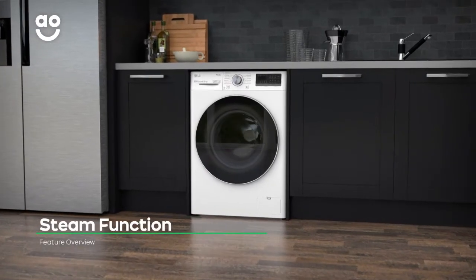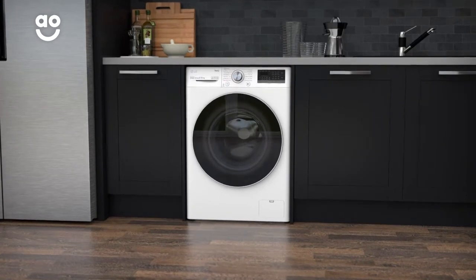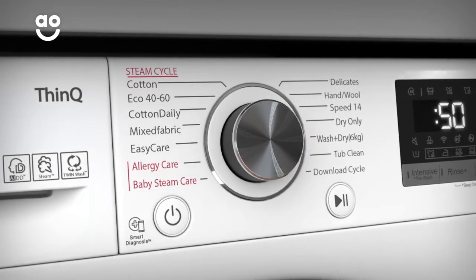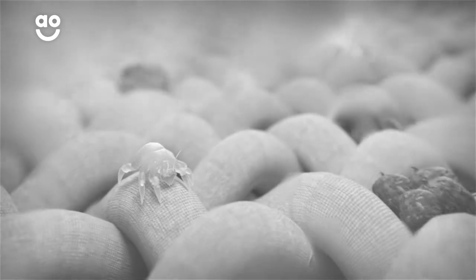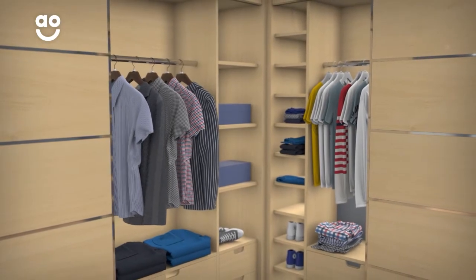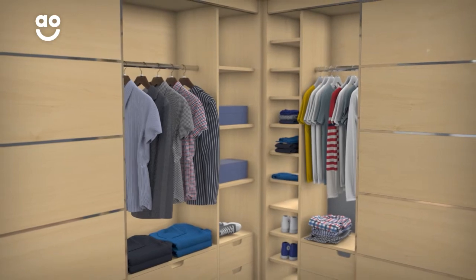The incredible steam function thoroughly cleans your clothes using pure water. Simply select the allergy or baby steam care programs. Steam penetrates your clothes at the end of the cycle, evaporating 99.9% of pesky allergens. Now, if anyone in your household has sensitive skin, they'll be able to wear their clothes with confidence.